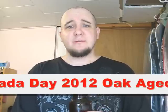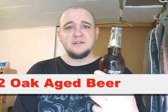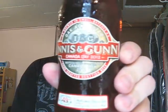The latest offering from Innocent Gun. It's their seasonal, they've been doing since about 2009 now. Their Canada Day Oak Aged Beer.